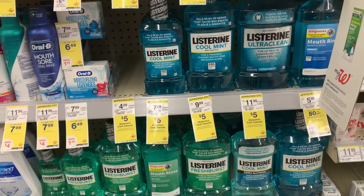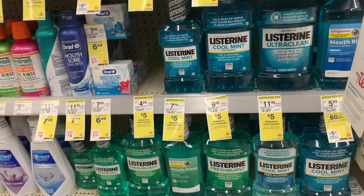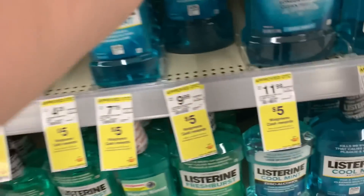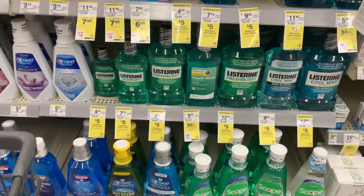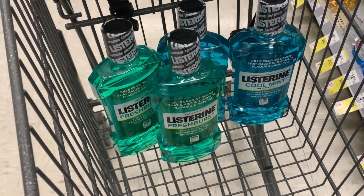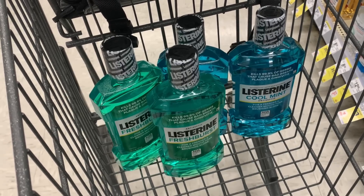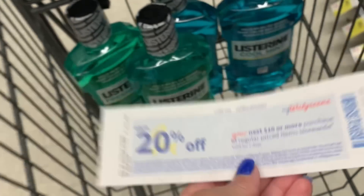I told you I wanted to do the Listerine deal once that booster became available. We've had these on promotion all month long — spend $10, earn back $5 in Walgreens cash. So for every $10 you spend, you'll earn back $5. My store only had two of the Cool Mint, so I'm going to get two Cool Mint at $9.99 and two Fresh Burst at $9.99. I'll be using my Spend 25 Earn 7 Weekly Digital Spend Booster, and I also have a Spend 25 Earn 7 on skin, hair, and oral care that I'm stacking with it.